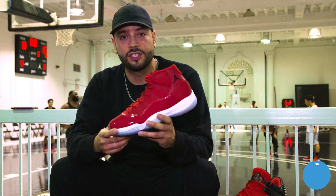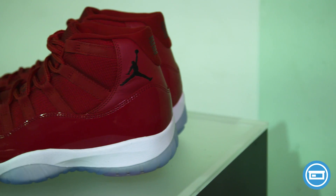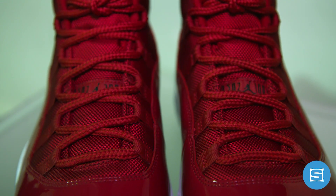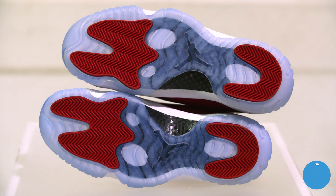The Air Jordan 11 has a release date of December 9th and a retail price of $220. It's again inspired by the classic Chicago Bulls palette — red patent leather, red mesh, white midsole, black accents, and of course the iconic icy outsole.